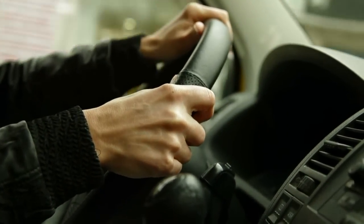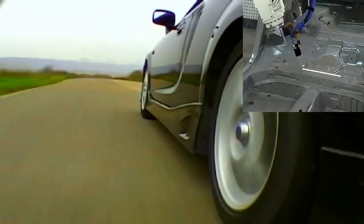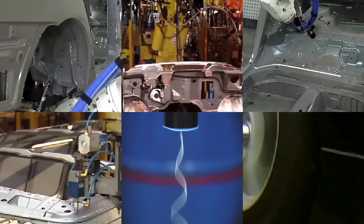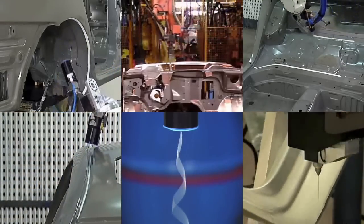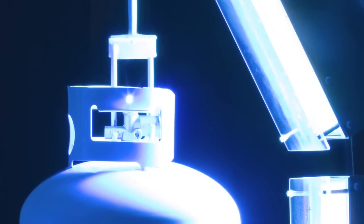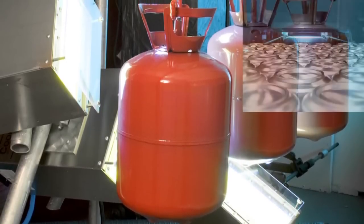And every time you get behind the wheel, there's a chance Nordson technology is making it possible. Our automotive systems apply adhesives and sealants in a variety of applications including body panel sealing, windshield installation, and powertrain component gasket.